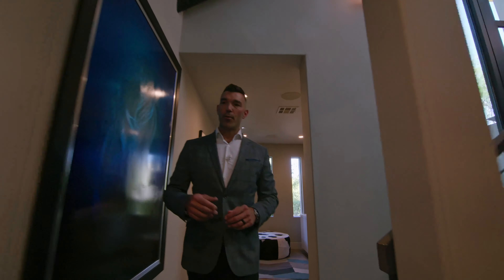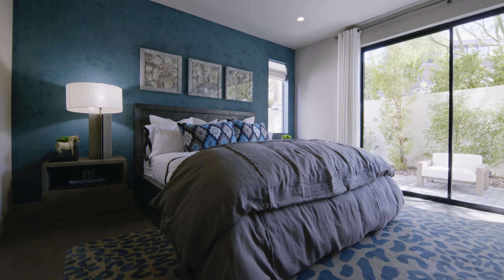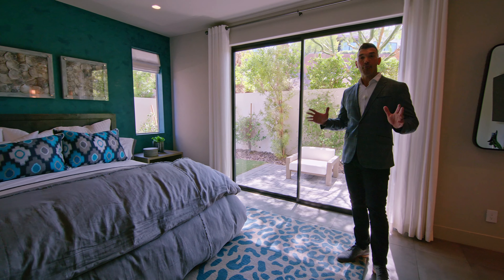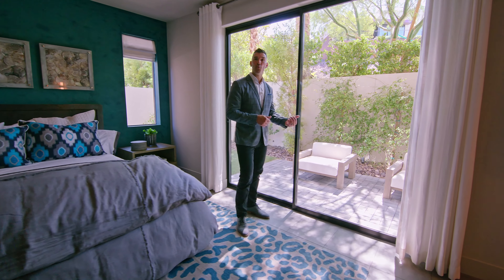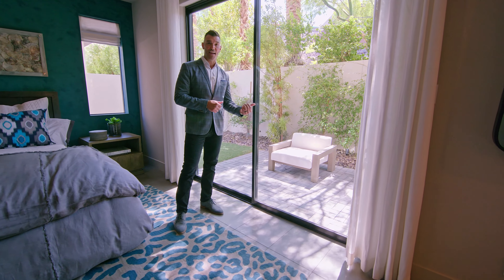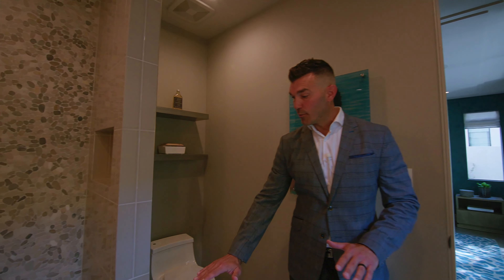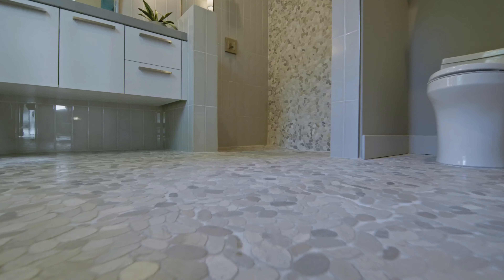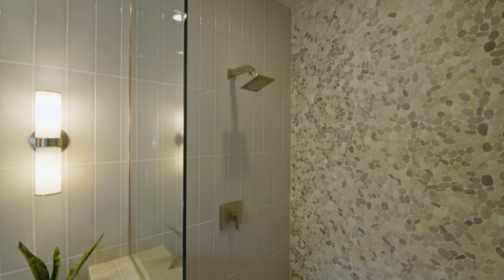As we make our way down the hallway, we do have a two-car garage that they are using for their design center, but we are going to enter into the en suite here. As you can see, this is a very sizable bedroom. What I love about this is you have an eight-foot slider that gives you access to your own private green space in the backyard. Coming in here into the bathroom, I love what they did with the pebble stone — this is all zero threshold right into the shower, and it goes right up the wall to give it that really nice, consistent, modern feel.